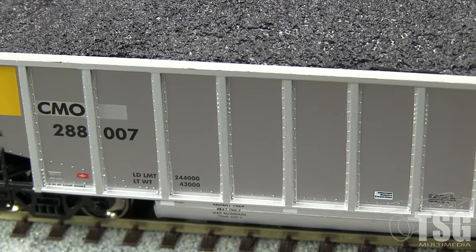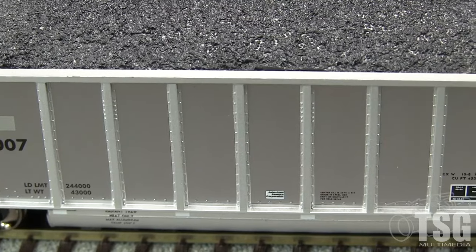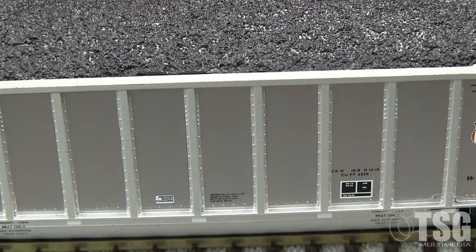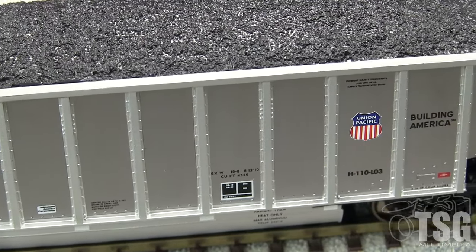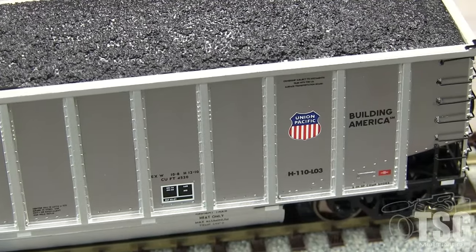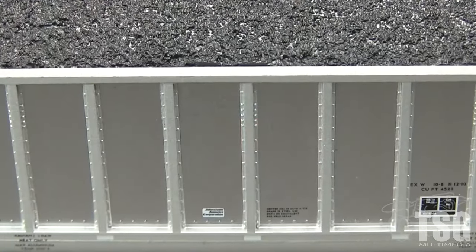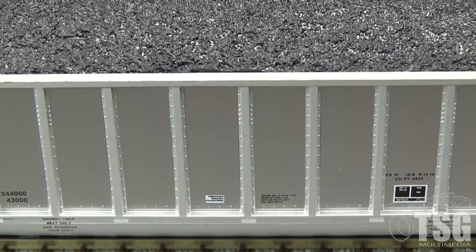The paint is thin and evenly applied. I really like the way the ribs are a different color from the sides of the car, as well as the patched area under the reporting marks. The model appears to match prototype photos very closely. The markings are crisp and all the tiny writing is legible with magnification. There is a tiny white border around the UP logo on the sides that does not appear in prototype photos.